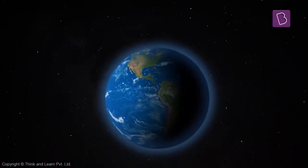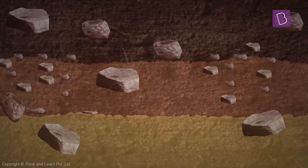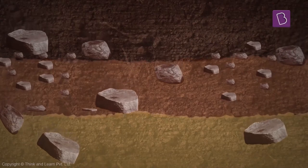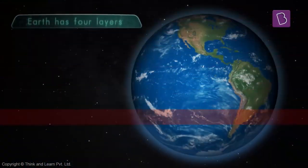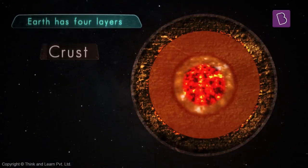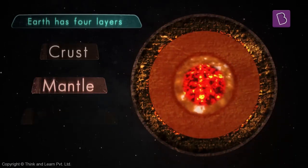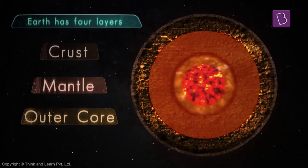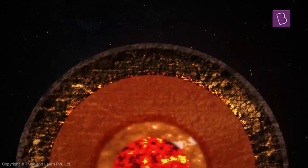During earth's early formation billions of years ago, the planet underwent a period that allowed the heaviest elements to sink to the centre and the lighter ones to rise to the surface. As a result, the planet has four layers: the outermost crust, followed by the mantle, and then the core, which is divided into the outer core and the inner core.